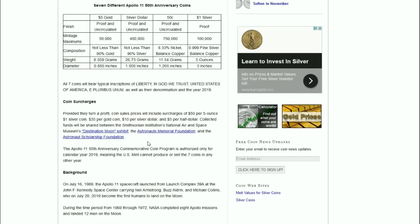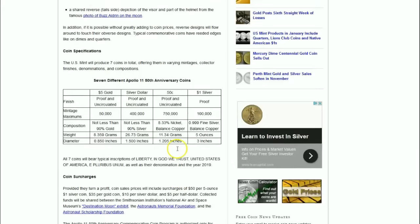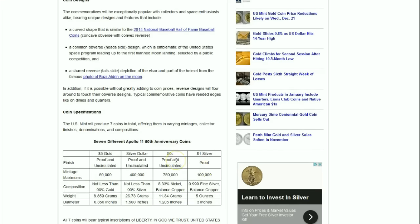There will be required inscriptions and some surcharges associated with these coins, but it's quite fascinating that we're going to have a five-ounce commemorative silver dollar for the first time ever from the United States Mint in 2019, with this program signed into law by President Obama.